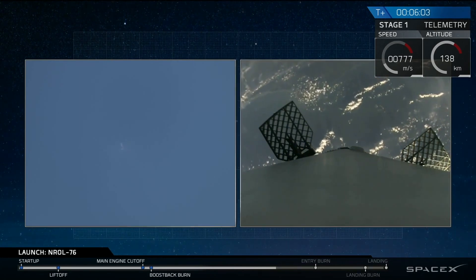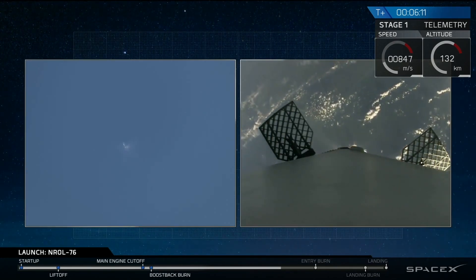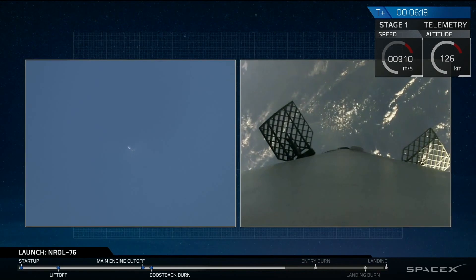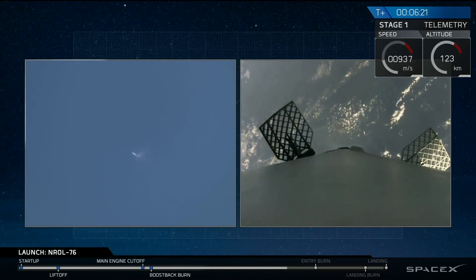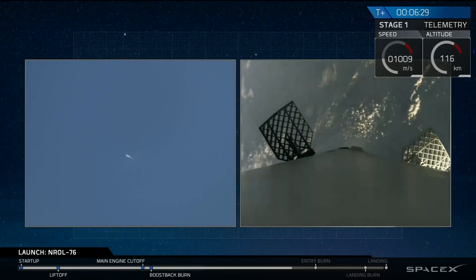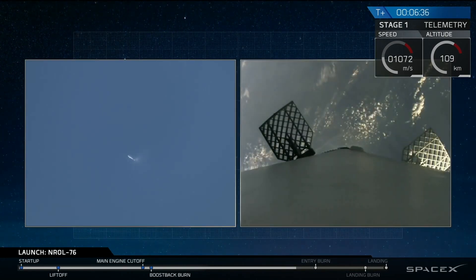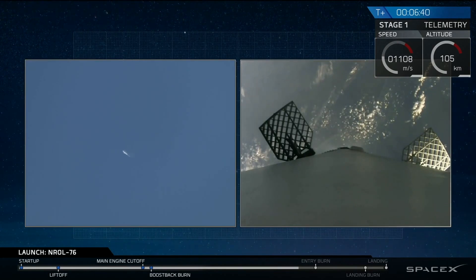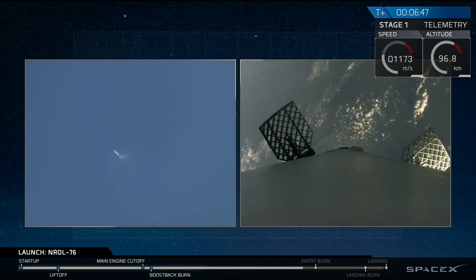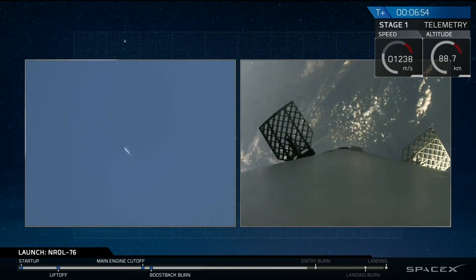Entry burn should be coming up in about a minute from now. You'll see three engines ignite at the base of the rocket. We use that to slow down all of the vertical velocity as the rocket is now falling back to Earth's surface and accelerating. If you're just tuning in, we're watching the first stage as it's falling back to Earth in a guided descent back to landing zone one. We have an entry burn coming up in about 15 seconds — three engine entry burn.